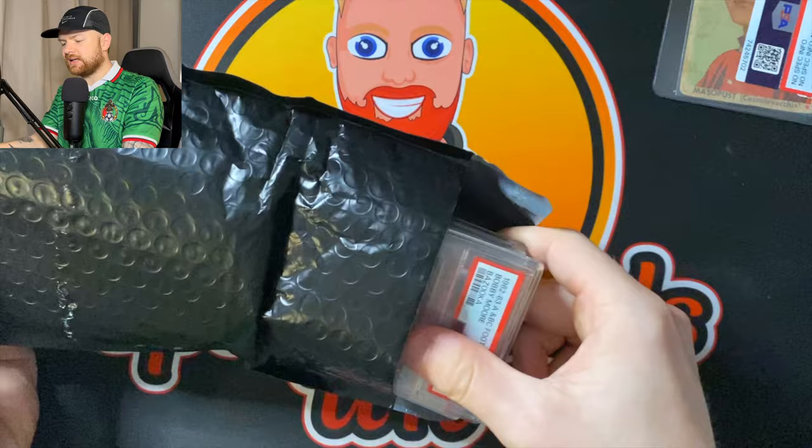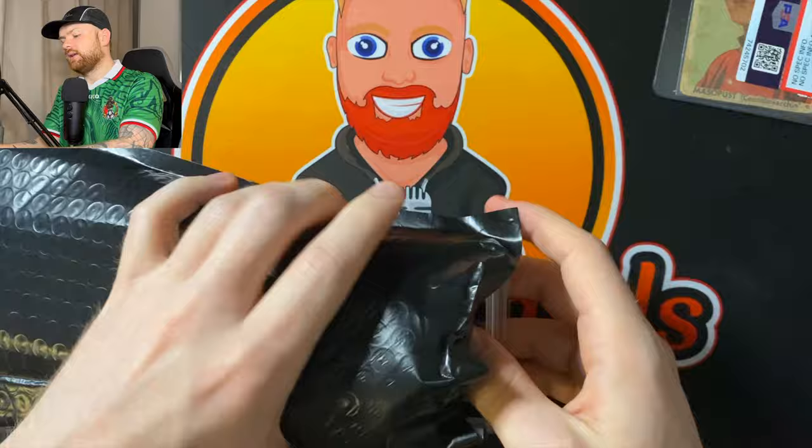They'll just say, you didn't give us the information, therefore we're not grading it. You can send anything you want to SGC and they'll grade it — they'll know exactly what set it's from. PSA say they've got the biggest database and know exactly what all the cards are, but in my opinion, they don't.